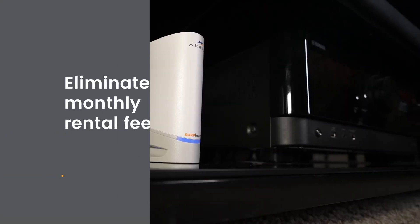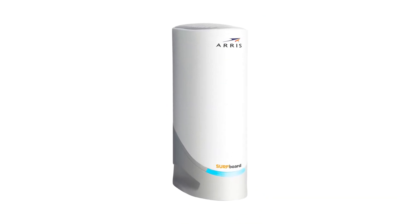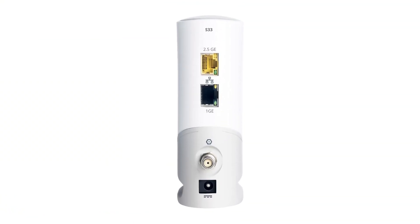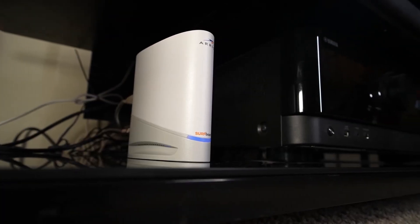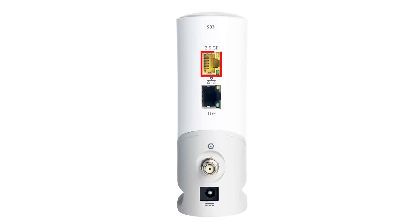While many ISPs offer modem-router combos, they're not the best choice. Technology for modems and routers evolves at different rates — your modem may still be fine years down the line, but the combined router might not keep up. If you choose to purchase your modem, you might also need to buy a separate wireless router for Wi-Fi. With proper care, your modem will last 5–10 years, while the router might need replacing sooner, around 3–5 years. Enhance your internet experience and make an informed choice.